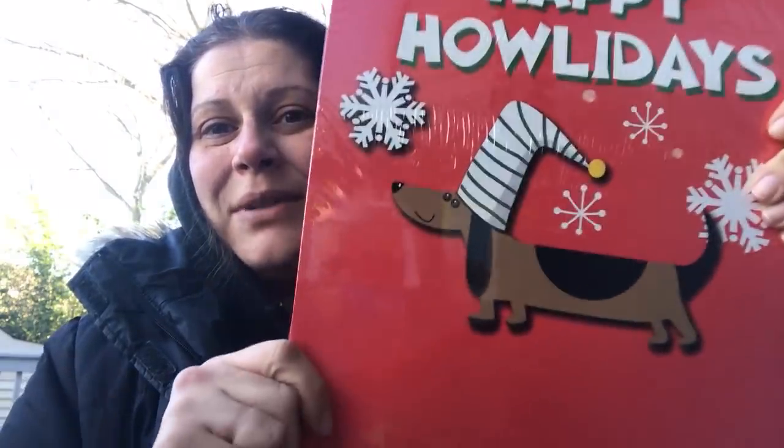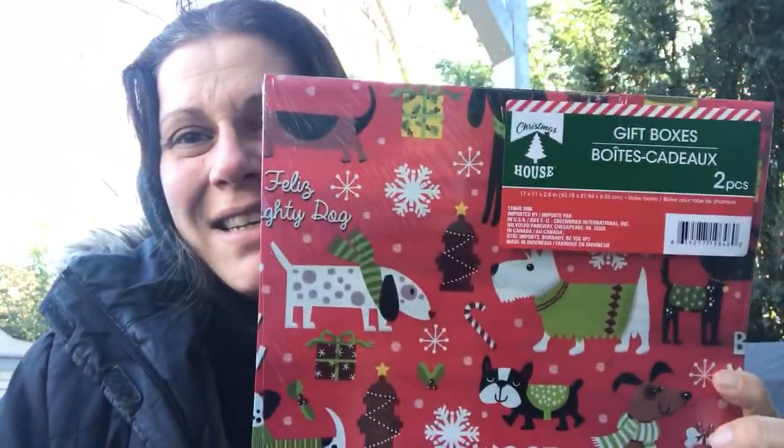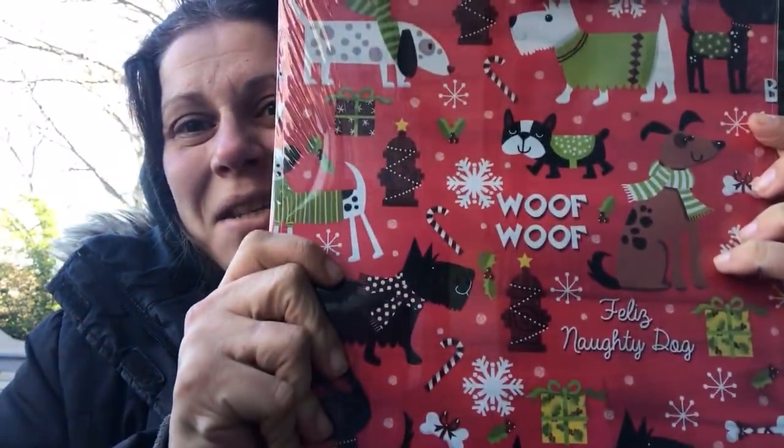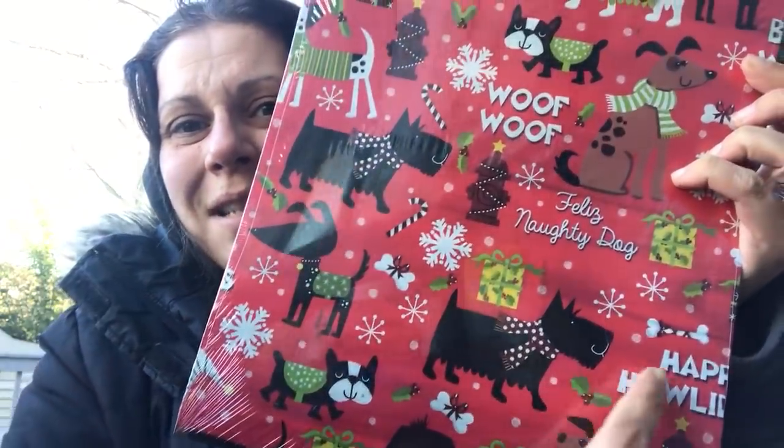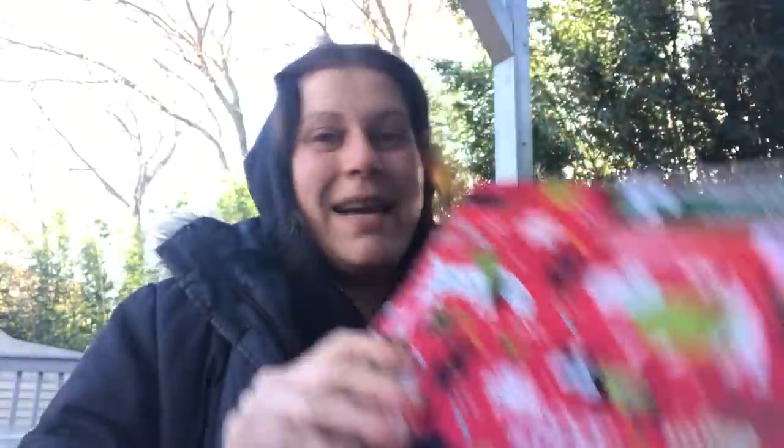I found these gift boxes — two packs of gift boxes by Christmas House and I had to get them. This one says Happy Holidays and it has the little dachshund with the Christmas hat. The second box, which is actually my favorite, says Woof Woof and has all these gorgeous dogs. It says Happy Holidays and Felice Naughty Dog. It even has the fire hydrant wrapped in Christmas lights. I picked up two packs because I love them so much.